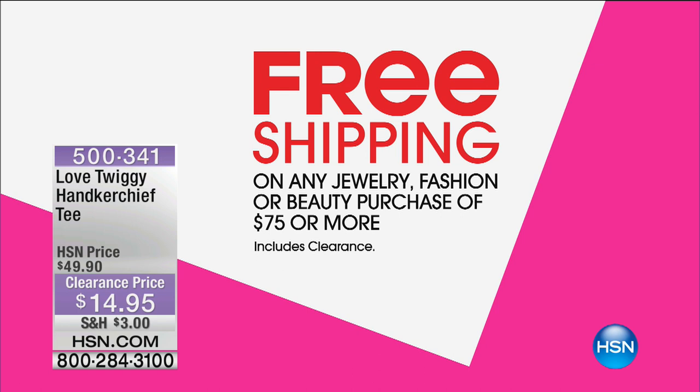Shop and enjoy. You're getting great prices, and today is 24 hours of fashion clearance.